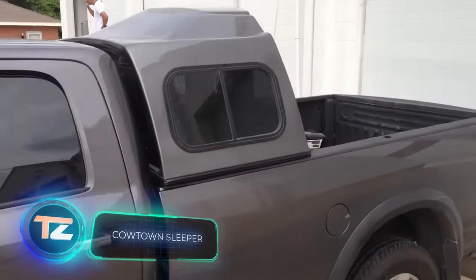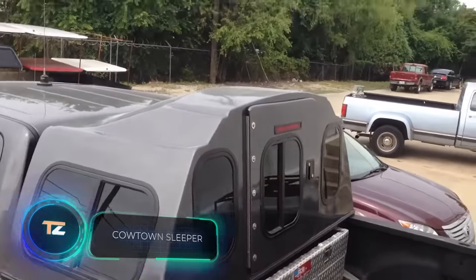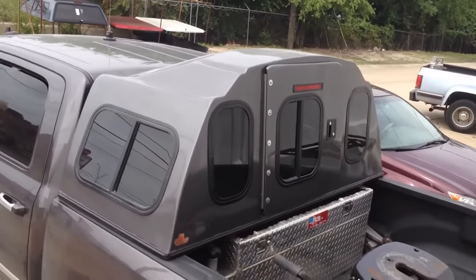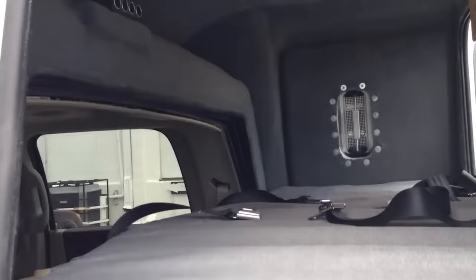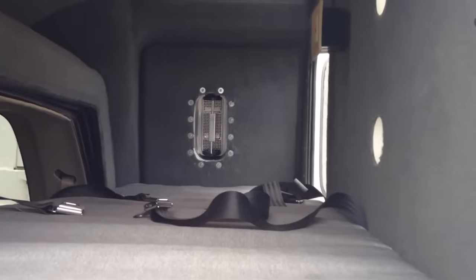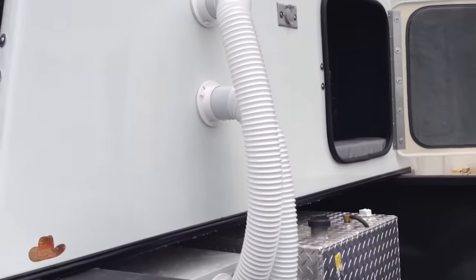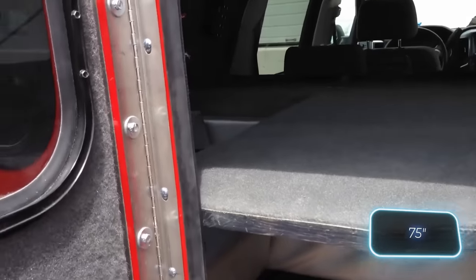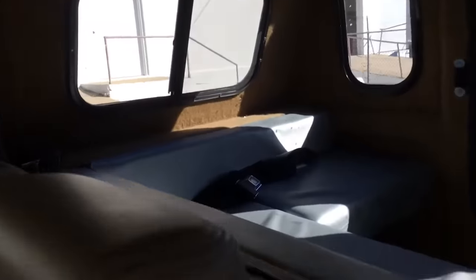As per recent reports, several countries are considering a law that would forbid drivers from hitting the road if they've slept less than four hours. But what if you're on a long journey in your pickup, far from hotels, and the cab isn't the coziest place to rest? Enter Cowtown Sleepers, the company behind these capsules. The Roadrunner version conceals a bed approximately 190.5 centimeters long, and prices for this product start at $3,900.